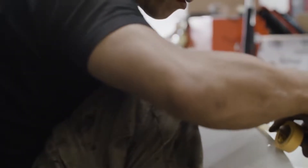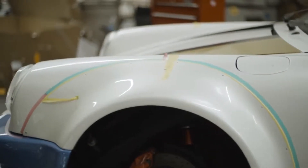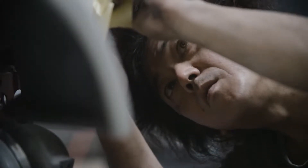Nakai-san builds his cars around the wheels and tires. He has an aesthetic that is very important to him — the way the wheels and tires sit within his bodywork. The car does not get done. He doesn't sign off until he sees the wheels and tires on there.